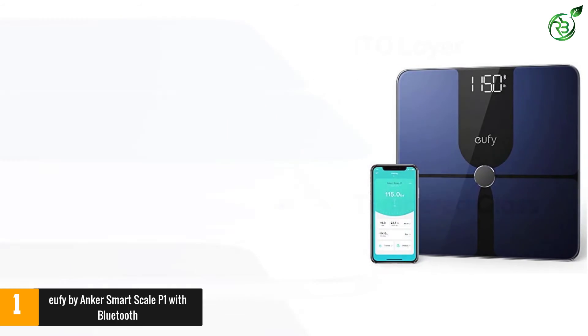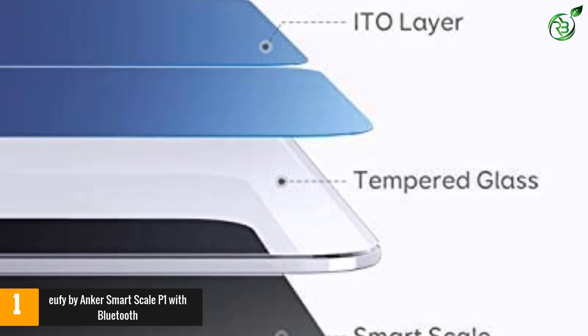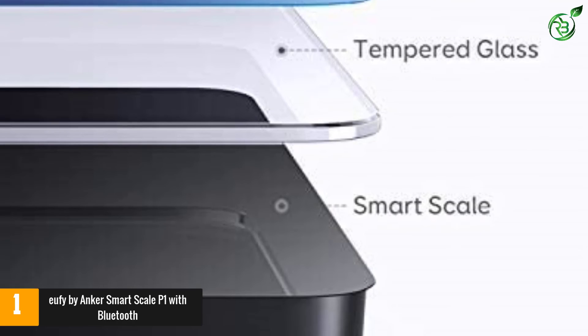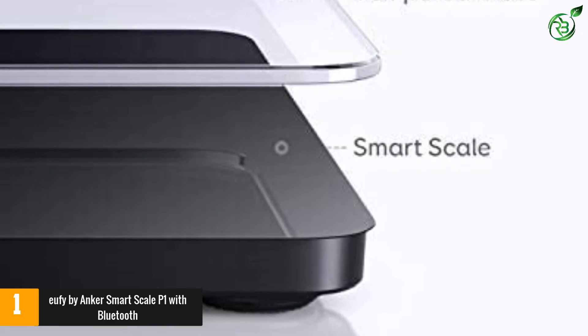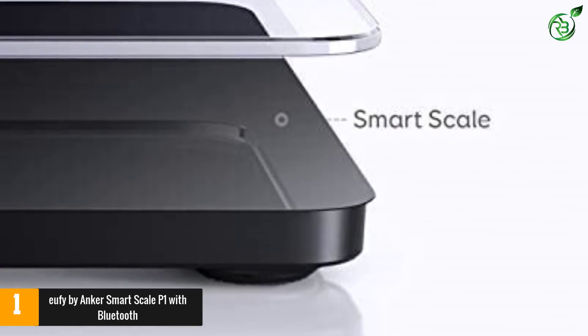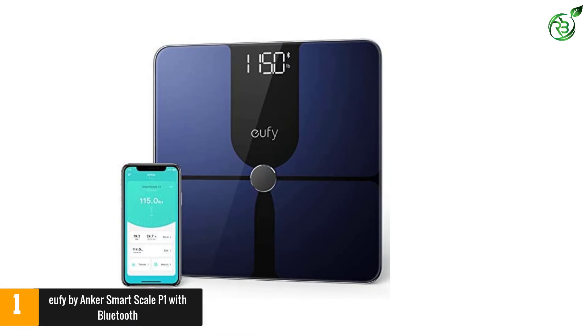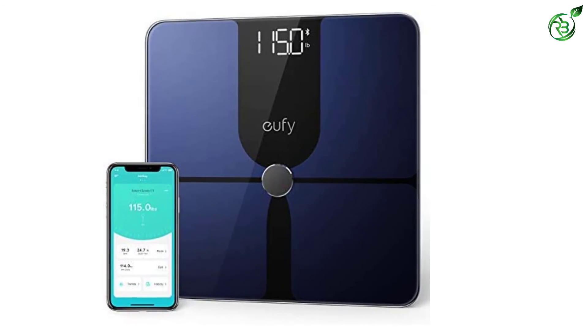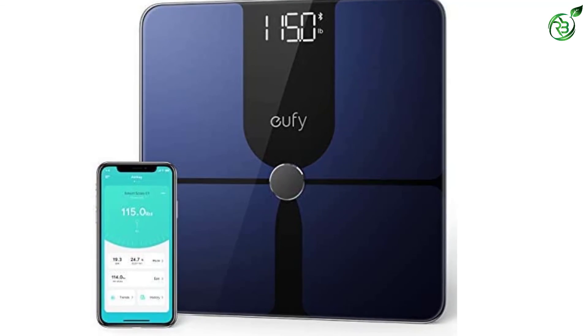This glossy black smart scale blends into any room, featuring an anti-slip top plate and a low, stable platform. Rounded edges protect from accidental bumps. The Eufy smart scale P1 features an extra-large LED readout that displays weights up to 396 pounds.